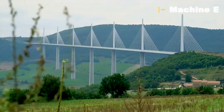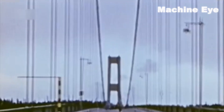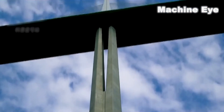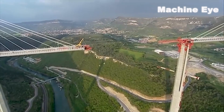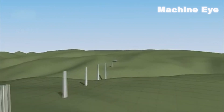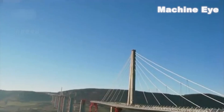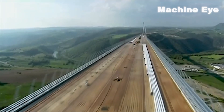This is a 343-meter-high bridge that can withstand winds of 250 kilometers per hour and has a service life of 120 years. The bridge is located in China, and to build it, engineers needed to overcome various difficulties. The first was to build seven huge piers — the highest pier is 245 meters high, and a 36,000-ton bridge deck will be laid on the piers.